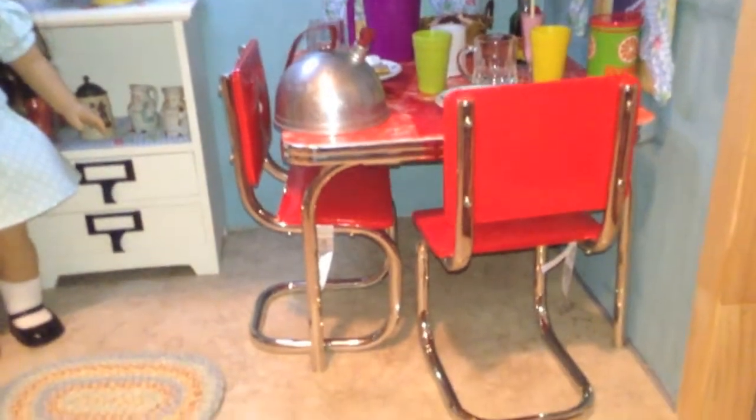Now we have Molly's table and chairs — American Girl, purchased from americangirl.com. We decided to get it before it was retired.